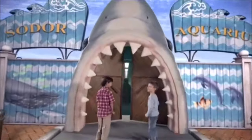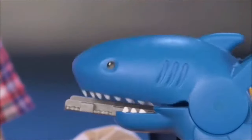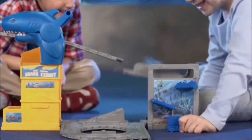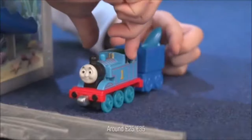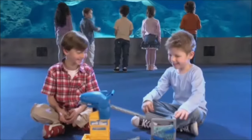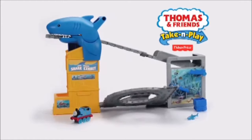There's trouble at the Sodor Aquarium. Let's help Thomas save the shark. Watch out, Thomas! Race down the track to save the day. Look at him go. There's the shark — he made it! You can have even more adventures with Thomas' Shark Exhibit — new from Fisher-Price.